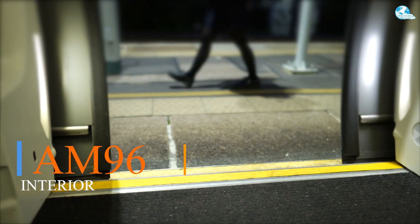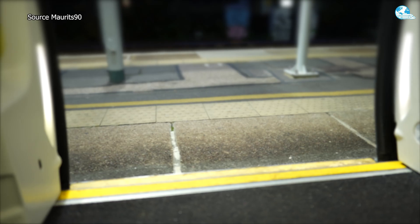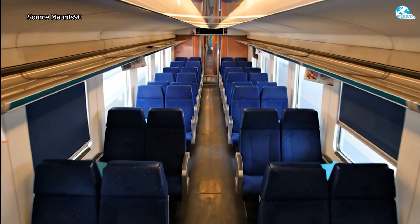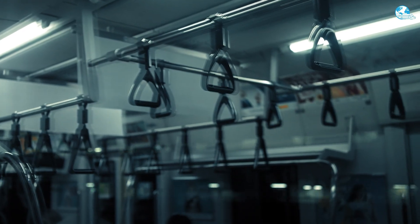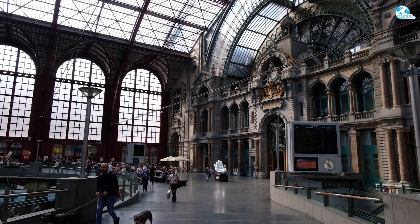Step inside the AM96 interior — the space is really spacious, with a capacity of about 200 to 250 people, of which 150 to 180 seats are arranged in a 2-plus-2 style. The rest is standing space for 50 to 70 passengers during peak hours. In other words, it is very reasonably calculated for short and crowded routes, such as the airport line.